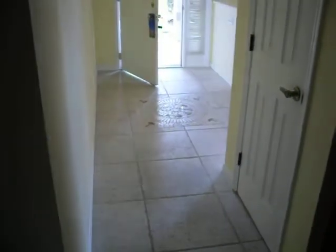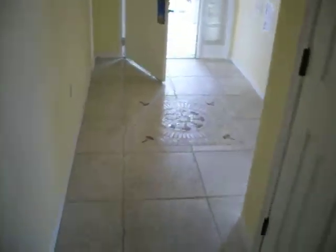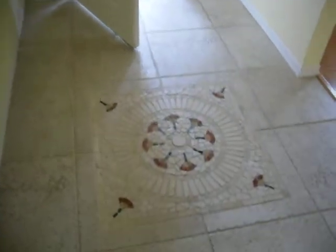Nice inlaid mosaic on the floor of the kitchen, and again in the foyer. And that's our new house. Thank you.